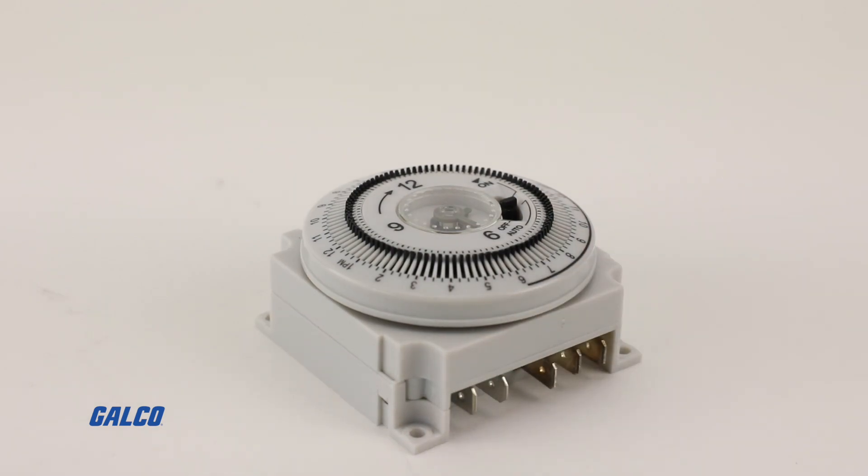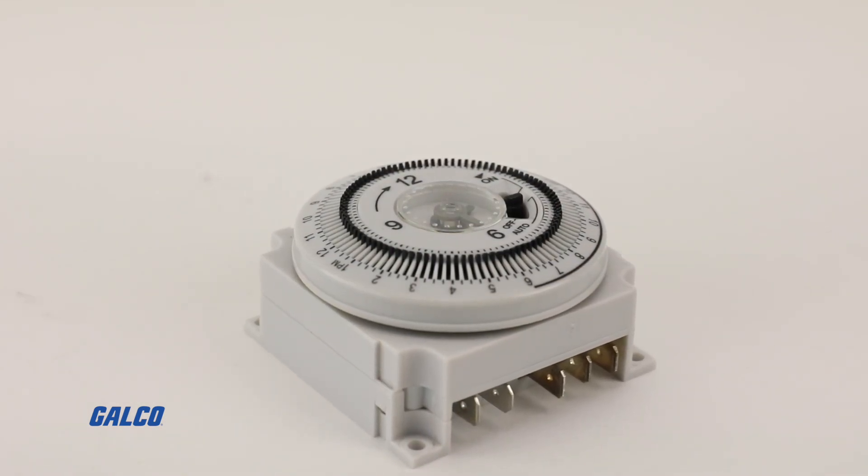For more information on the TM series from TruMeter, visit us at galco.com. And don't forget to like and subscribe to Galco TV so you can be notified when new videos are posted every week.